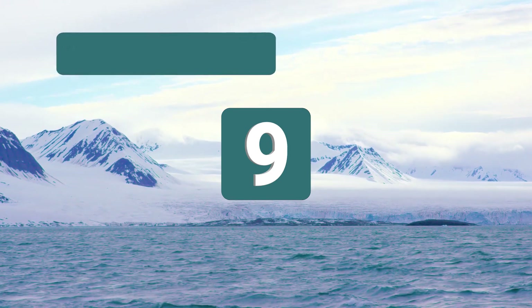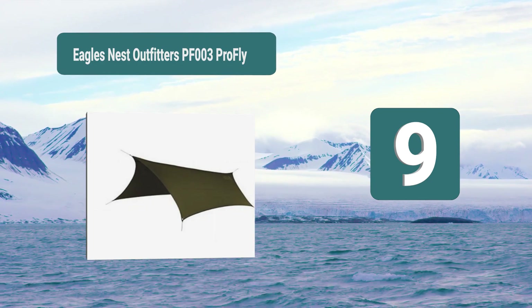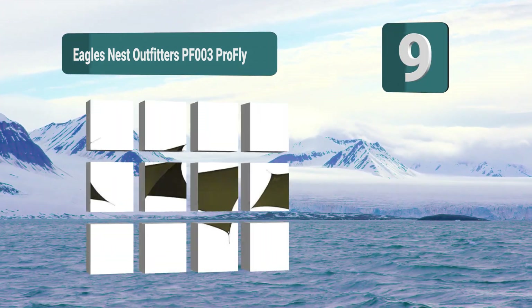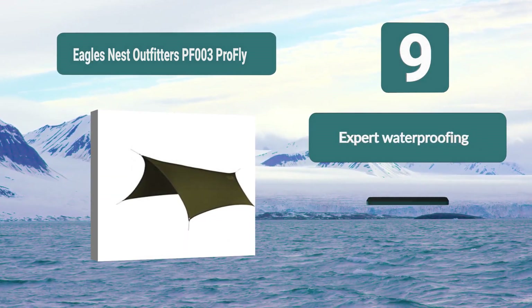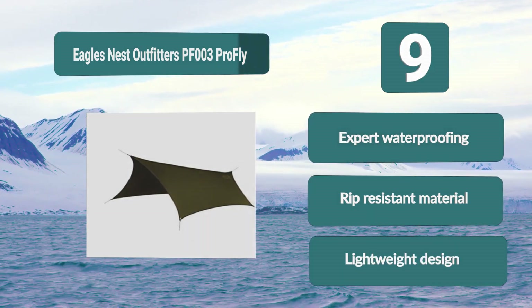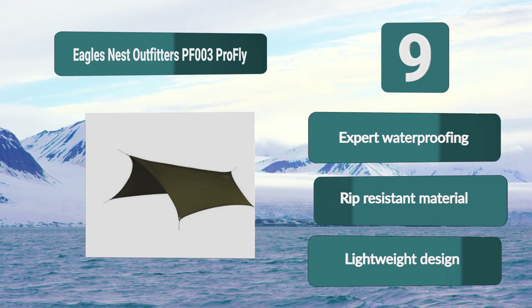Number 9: Eagles Nest Outfitters PF003 ProFly. Built to last and from a trusted manufacturer, camping tarp reviews rave about this being the go-to option on today's market. This tarp is unique as it is so lightweight and versatile you can use it for virtually anything. Key features: expert waterproofing, rip-resistant material, and lightweight design.